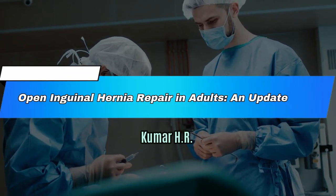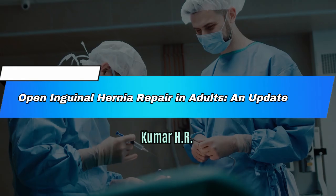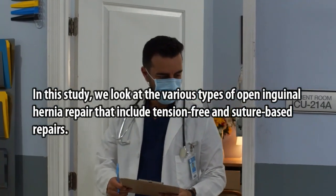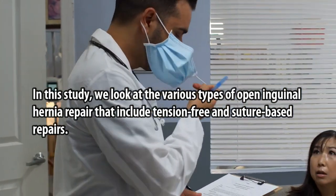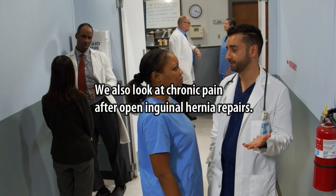Open Inguinal Hernia Repair in Adults: An Update by Kumar HR. In this study, we look at the various types of open inguinal hernia repair that include tension-free and suture-based repairs. We also look at chronic pain after open inguinal hernia repairs.